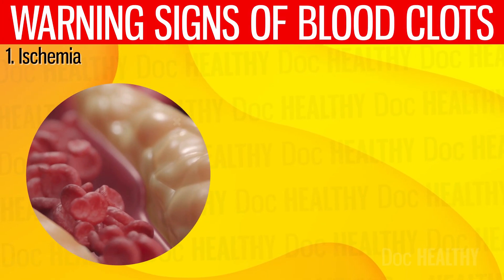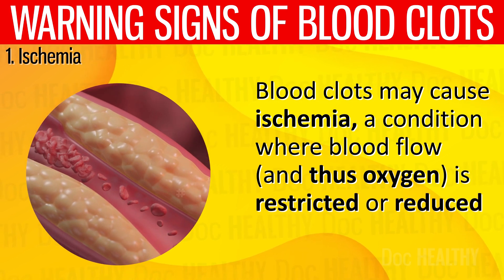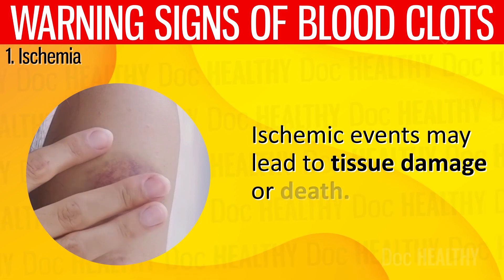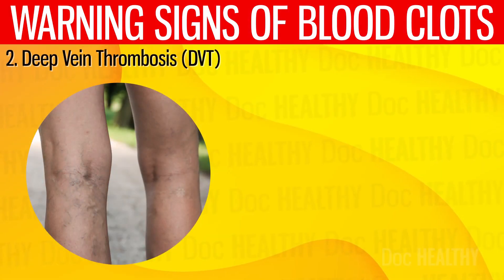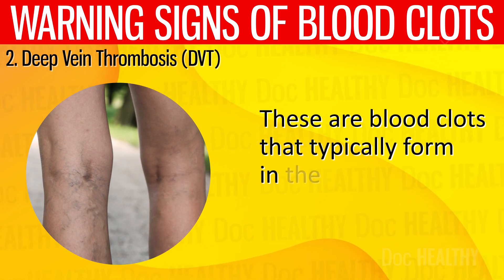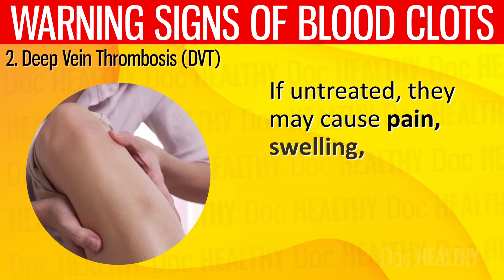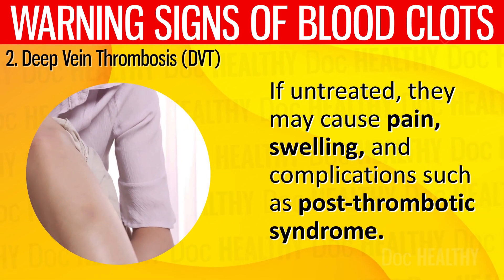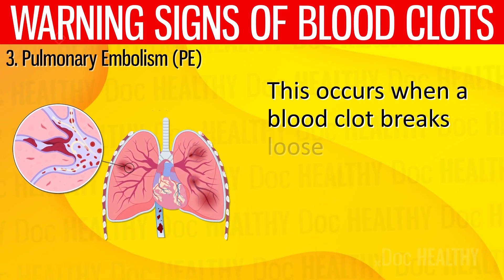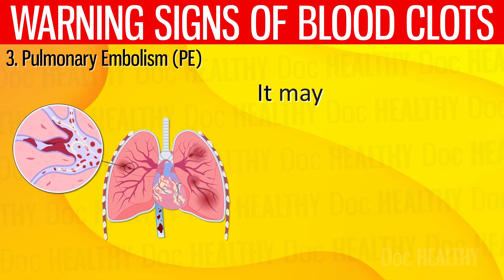1. Ischemia — blood clots may cause ischemia, a condition where blood flow and thus oxygen is restricted or reduced in a part of the body. Ischemic events may lead to tissue damage or death. 2. Deep Vein Thrombosis (DVT) — these are blood clots that typically form in the deep veins of the legs. If untreated, they may cause pain, swelling, and complications such as post-thrombotic syndrome. 3. Pulmonary Embolism (PE) — this occurs when a blood clot breaks loose from a vein, travels through the heart, and lodges in the lungs.